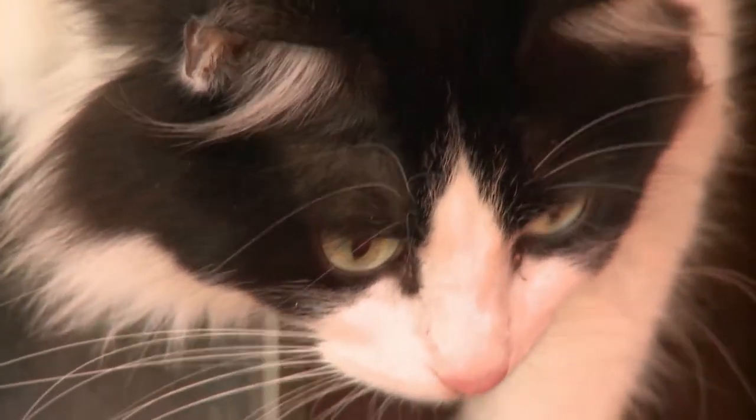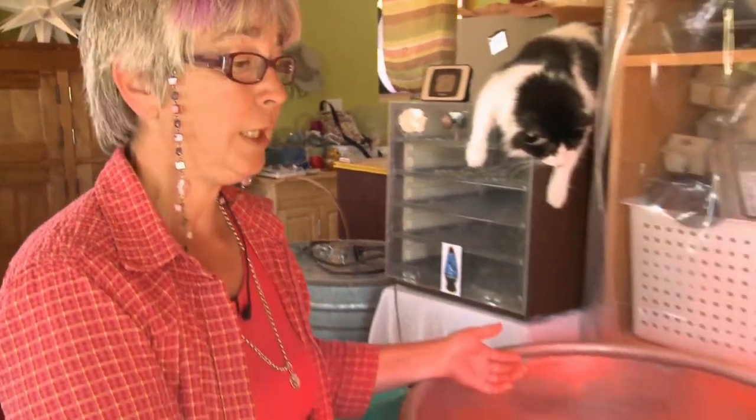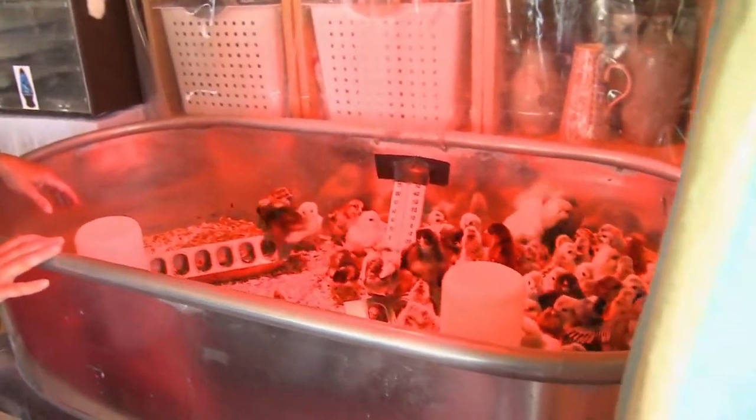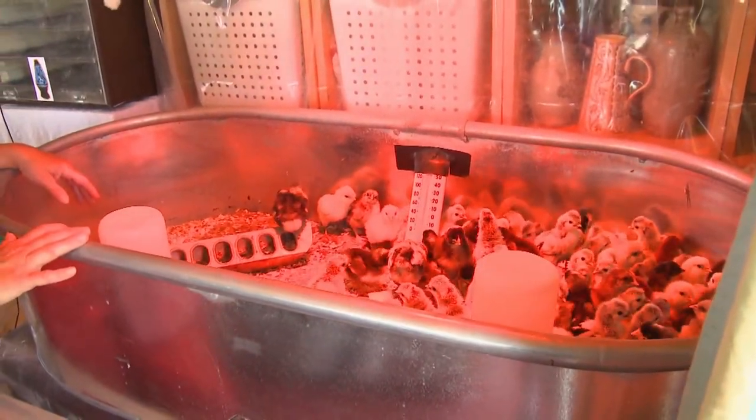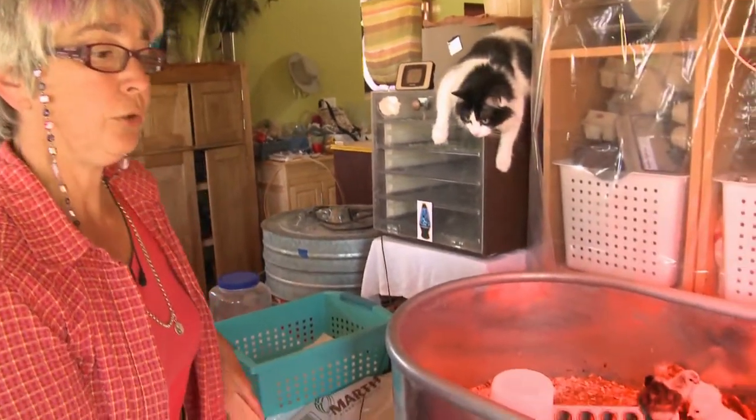Most people start their chicks on commercial chick starter ration. Most commercial rations that are available have antibiotics in them. I don't like to use any additives to my feed, so I use a game bird feed, which doesn't have any antibiotics in it. It's 22% protein, and I pretty much keep them on that for their entire life. They seem to grow really well on it. I do put apple cider vinegar in the water and electrolytes for the first couple of weeks, and that helps with early chick diseases like coccidiosis until they build up their own immunities.